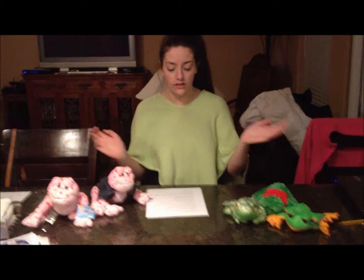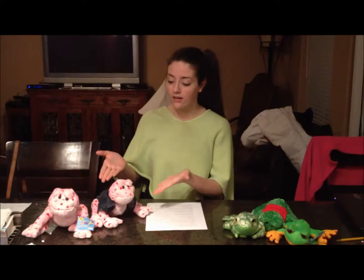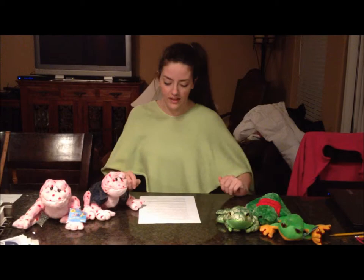They're also vertebrates, like us. Their feeding habits? Well, the little babies, or the larvae, are herbivores, and the full-grown adults are mostly carnivores. They have a double-loop circulatory system.